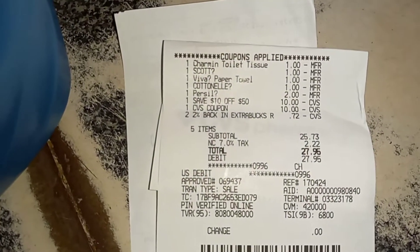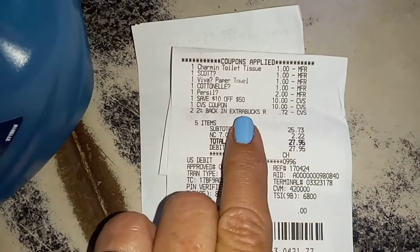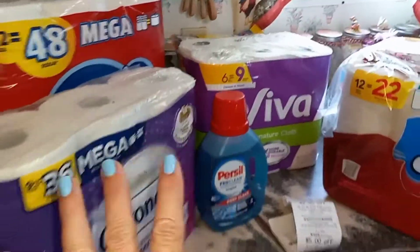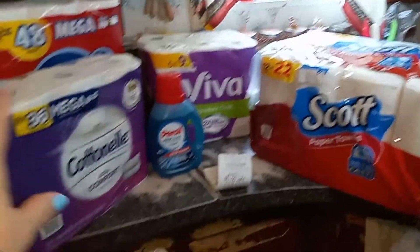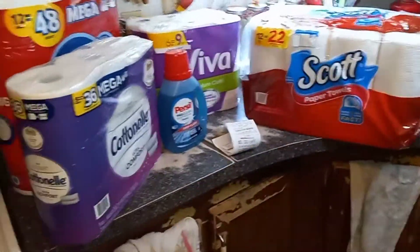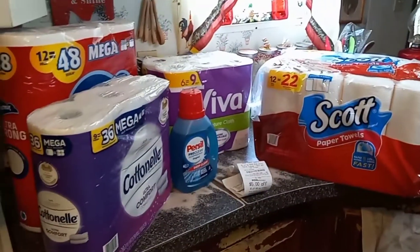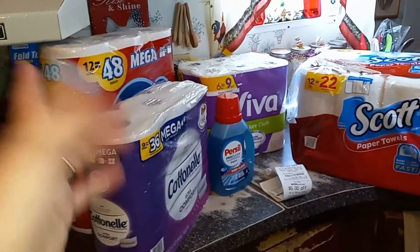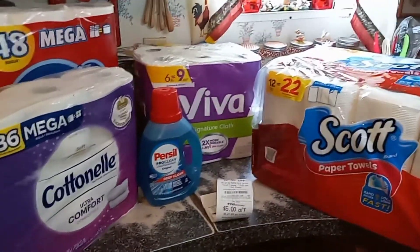I'm going to leave this here in case it helps someone with the same coupons. I'm not sure if everyone has the $10 off $50, but had I just gotten the Scott, Viva, and Cottonelle plus one small item, it would have equaled $40. But by adding the Purse Seal and the $14.99 Charmin, it still came out to $25 and I got more products.